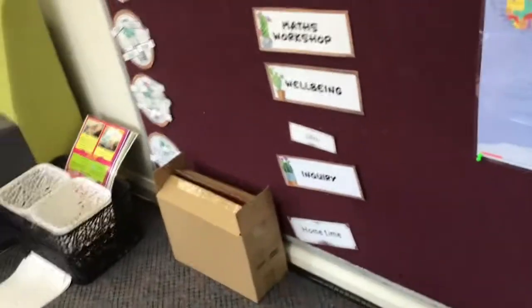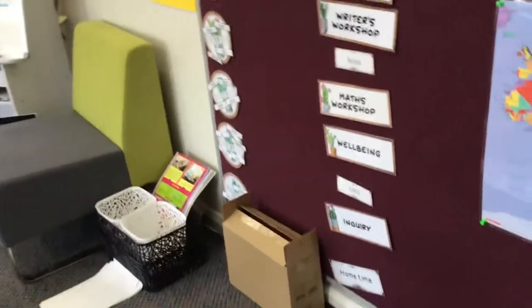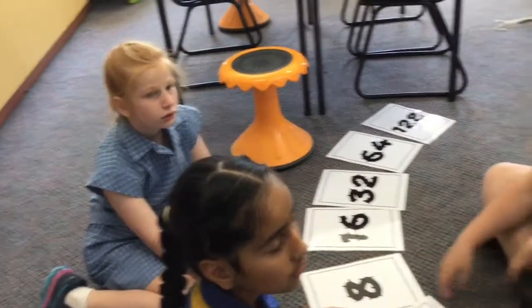This is our schedule. It tells us what we're going to be doing for the day. At the moment we are doing maths fluency.